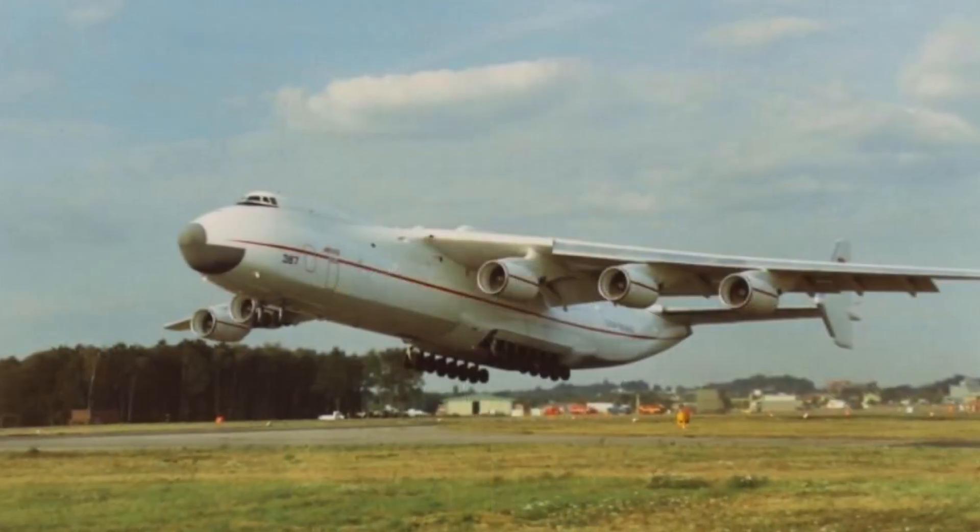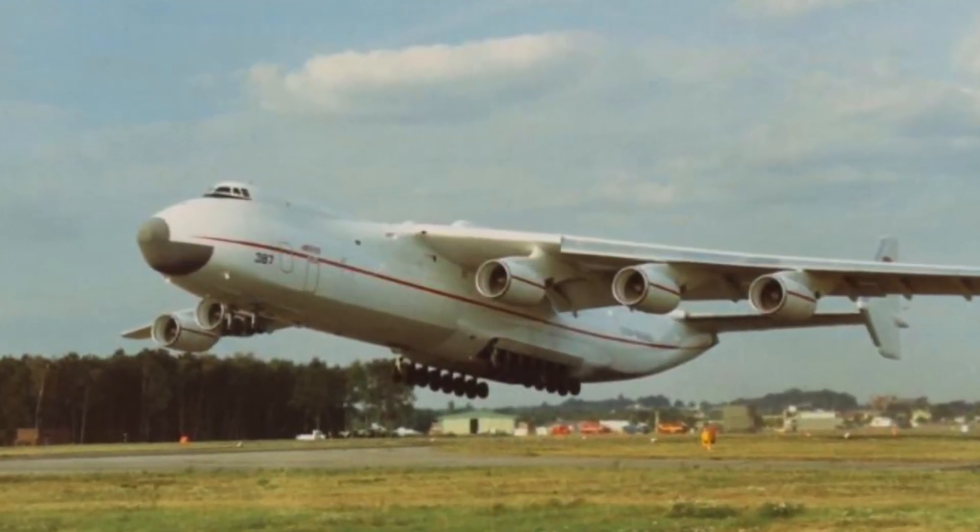You can fit bigger engines under the wings than at the back of the aircraft, which has to do largely with the structure and how much you'd need to strengthen the back of an aircraft to fit big engines there. You can also fit more engines under the wings — if you want a four-engine aircraft, it's much more practical to fit four engines in pods under the wings rather than four at the back.